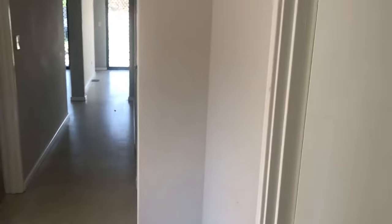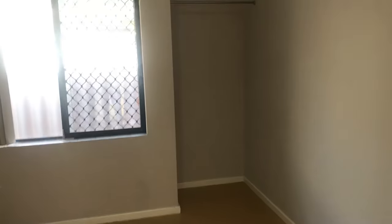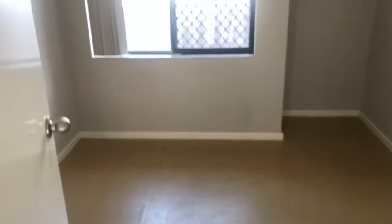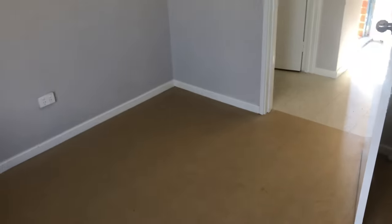The second bedroom has a built-in recess. It's about 3 by 3 meters, this room.